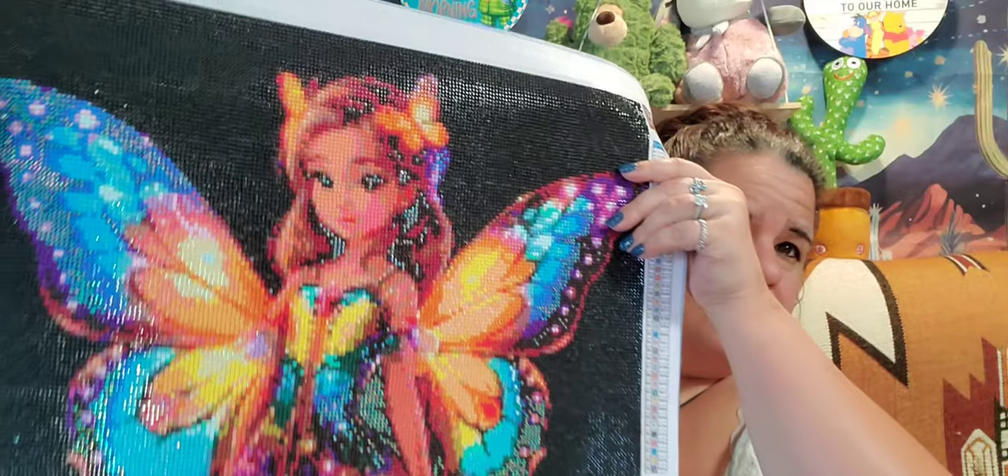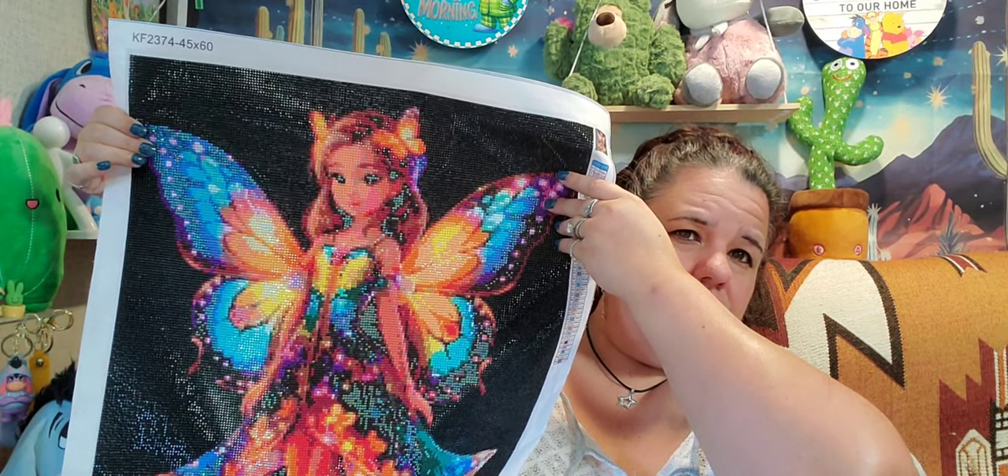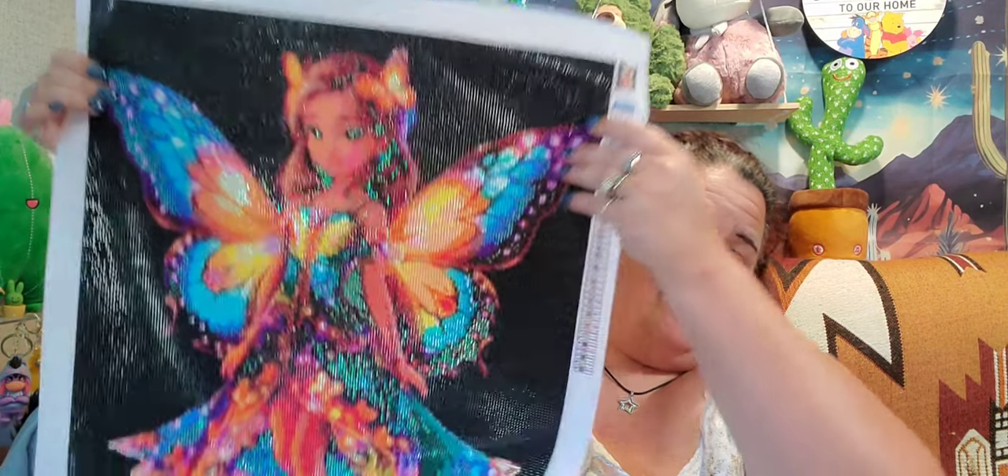That will be up to the winner whether or not they want to seal her. I might fix one of her eyes — I'm not quite happy with all the AB drills in there. Let me just bring her out again. What do you guys think — should I leave her or try to fix her? That one eye has a lot of ABs, but if you hold her further back it just looks like she's got twinkles in her eyes, so I might just leave her. I'll also include all the leftover diamonds and a tray with the giveaway, just in case a drill or diamond falls out.